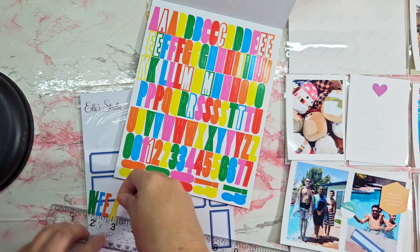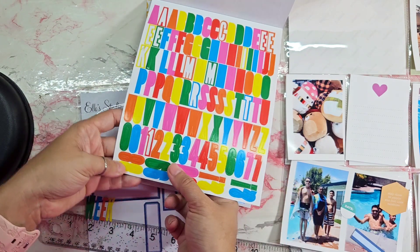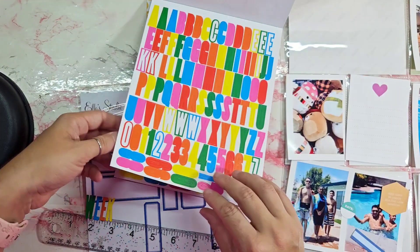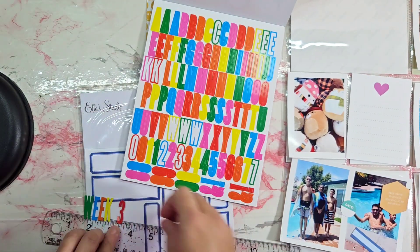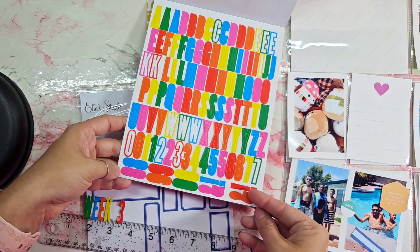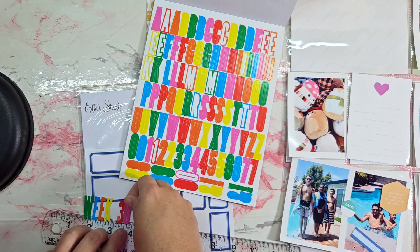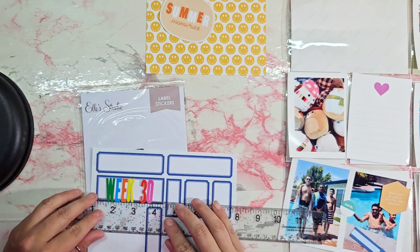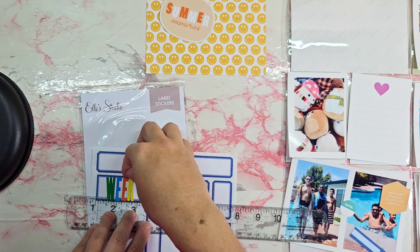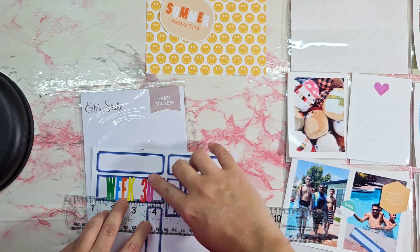I'm using my trusty Scrapbook.com stickers again. In this book I have like three or four different ones and I keep them next to my desk so I can have them handy. I thought these colors kind of match since I was using mostly Ellie Studio.